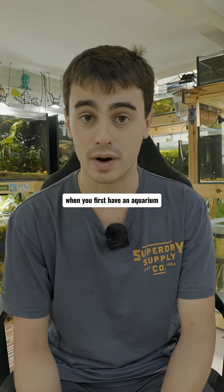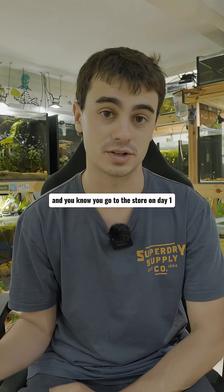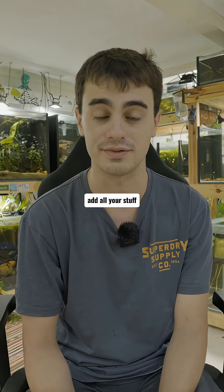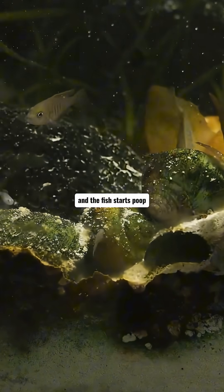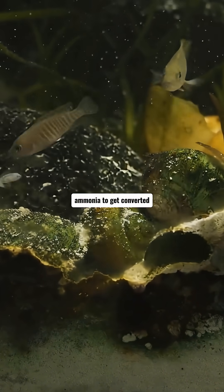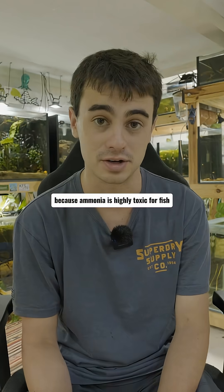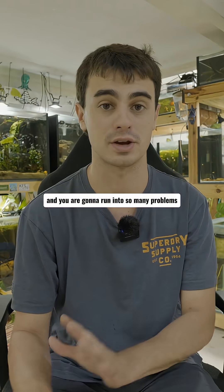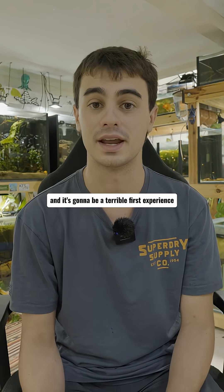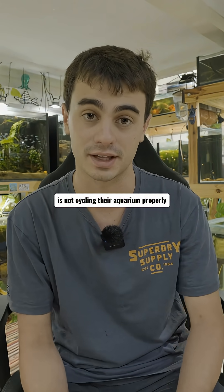So when you first have an aquarium and you haven't added any fish, and you go to the store on day one, add all your stuff, add the fish — and the fish starts pooping and there's nothing in there for the ammonia to get converted — that's when we start running into issues. Ammonia is highly toxic for fish and you are going to run into so many problems with fish deaths, and it's going to be a terrible first experience.